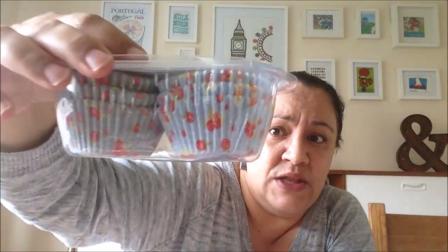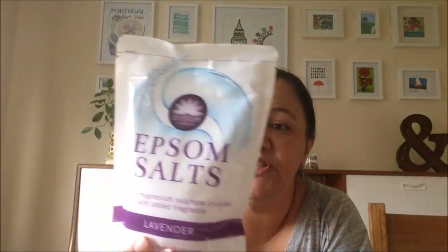I picked up some food bags. These in my eyes are the best food bags, apart from Ziploc bags which you pay a lot more for — I prefer these to Tesco's. I also picked up some cupcake liners; nothing special about those but there's 150 in there with some little roses on them. And I picked up some Epsom salts, lavender — I thought this is quite nice for achy muscles and it's a good thing to have around.